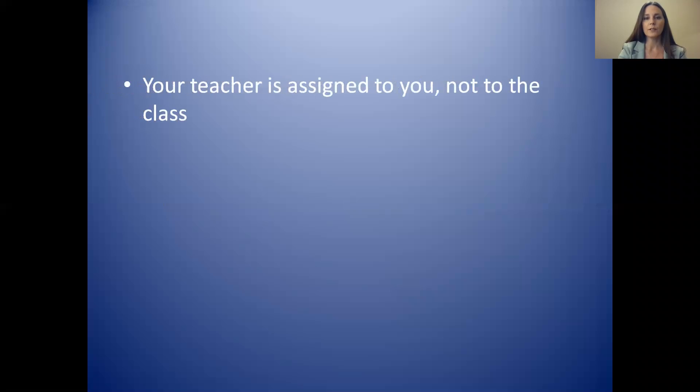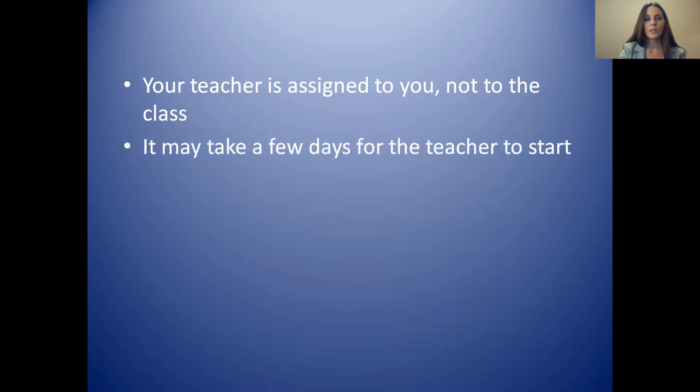One thing I wanted to let you know is that your teacher is assigned to you, not to the class. This is a little bit different than in some other schools where a teacher might teach every student in the class. In our school, the teacher is assigned to you directly when you start the course.